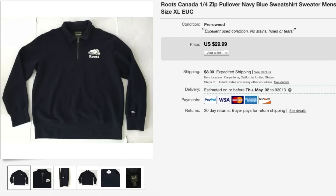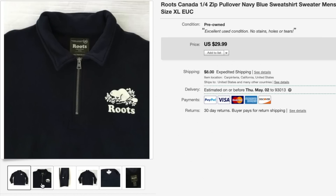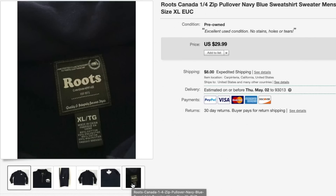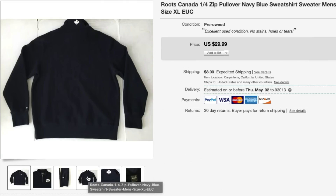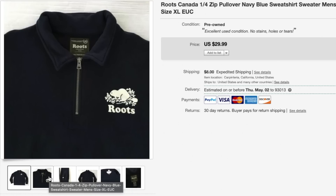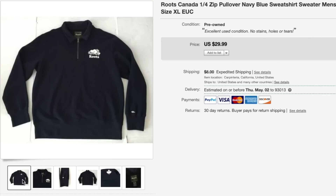Next up is this Roots Canada sweatshirt — this is the first time I'm selling this brand. Roots is really popular in Canada but I hardly ever find it in my thrift stores. I paid $6 and sold it for $25, so not a ton of profit, but a really good sale because I thought it would take a lot longer. It sold within about three or four days, so a very quick flip.